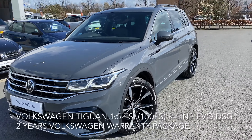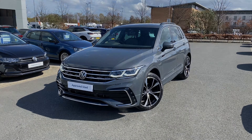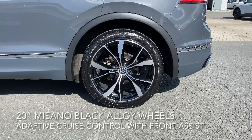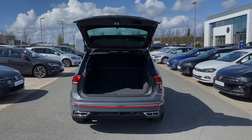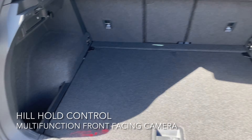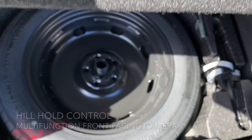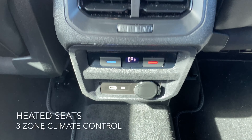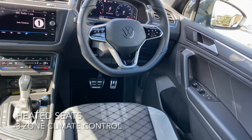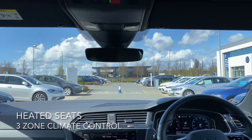Distance control assist, a city emergency brake, and these 20 inch Misano black alloy wheels. The boot is absolutely massive and it even comes equipped with a full-size spare wheel. The interior has three zone climate control, heated front seats, and an eco emergency call service. For more information feel free to phone, email, or pop into Western Volkswagen Newbridge.